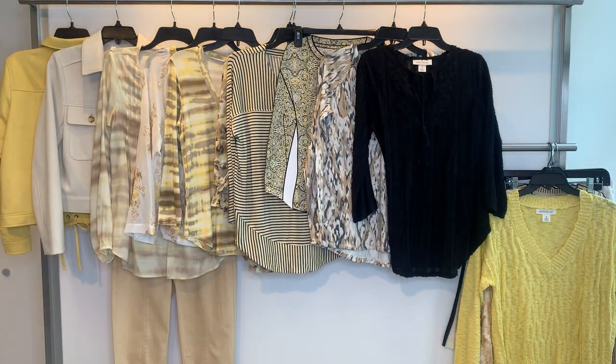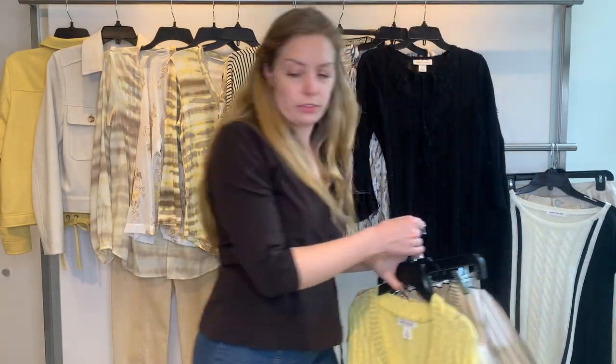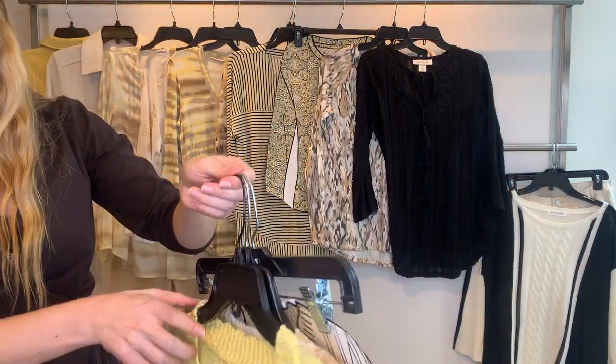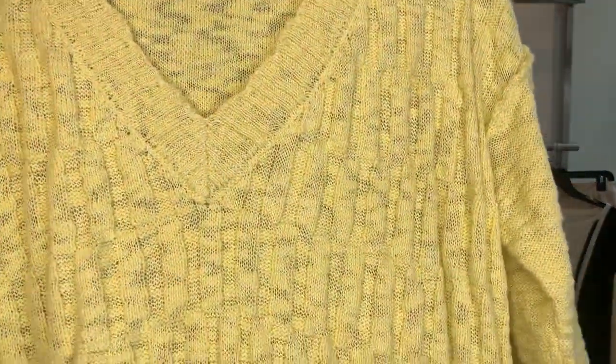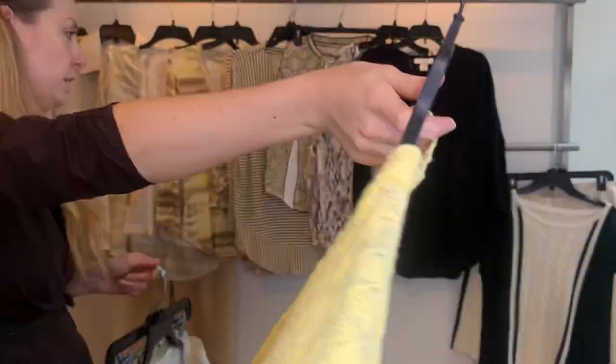Then we go to our sweaters. The first sweater is style 25560 in the yellow sun color with a V-neck. Cost $19.76, retailing at $59.